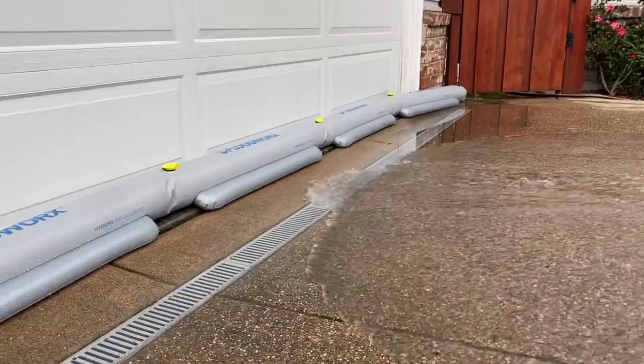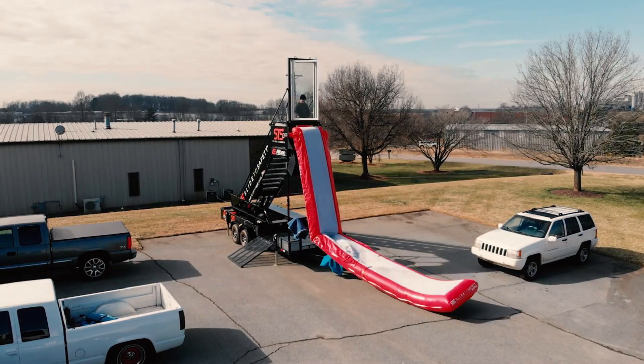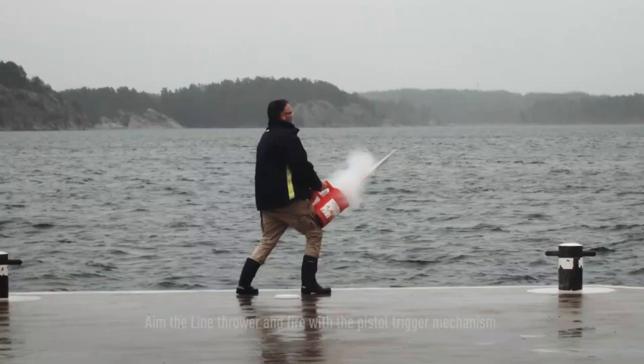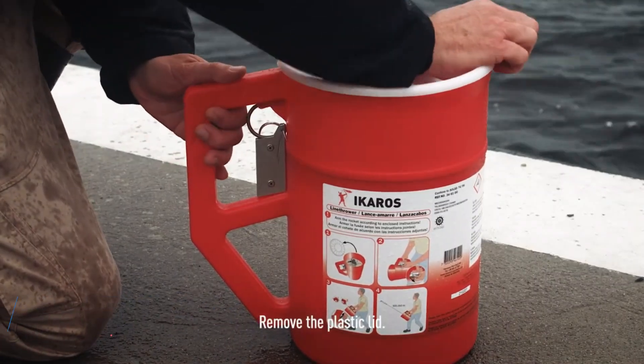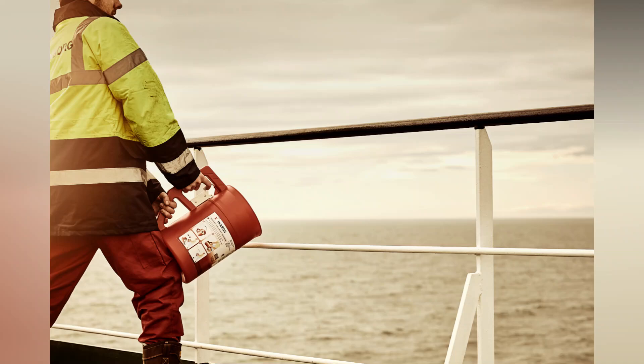Embark on a discovery of extraordinary inventions crafted to safeguard lives. From advanced technologies to ingenious solutions, these innovations are here to redefine safety. This device, like a big mug, is designed to launch a preliminary line for cables and ropes during rescue operations. It's called a line thrower.